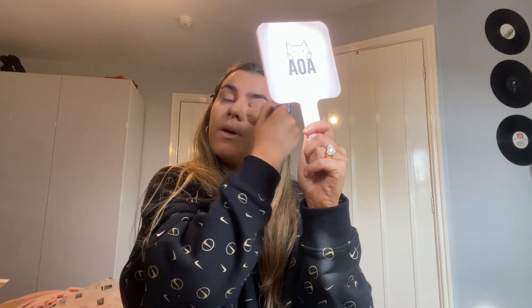Obviously I don't have a bronzer to use, so I'm going in with my Physician's Formula mirror bronzer — my favorite thing on earth, I love the smell, I love everything about it. I'm just going to dust that in with a brush and see how it looks.